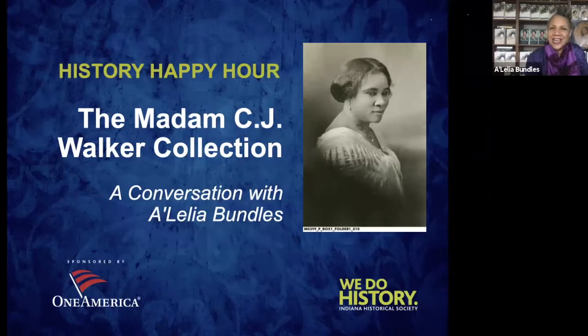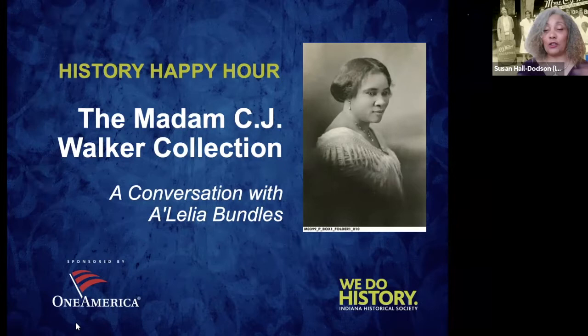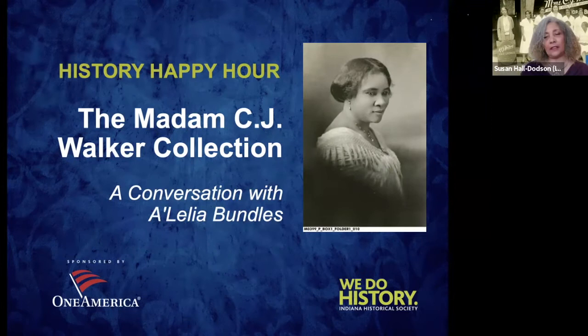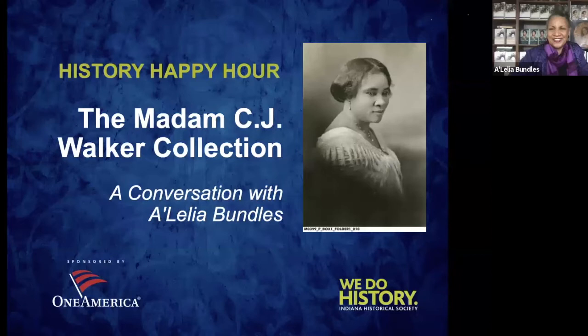It's good to be talking with folks in my hometown. I'm a proud graduate of North Central High School. Since this is Happy Hour, what are you drinking? I'm drinking tea. Madam Walker was probably very discreet about what she drank given the prohibition sentiment among club women, though she may have had a sip of sherry from time to time. Her daughter A'Lelia, however — definitely champagne. And I have a mini bottle of prosecco and a bottle of water.